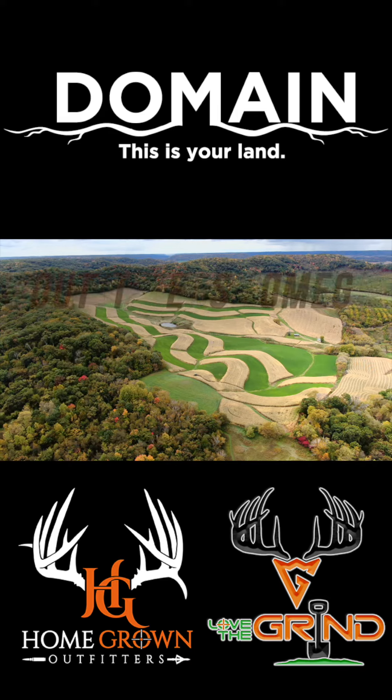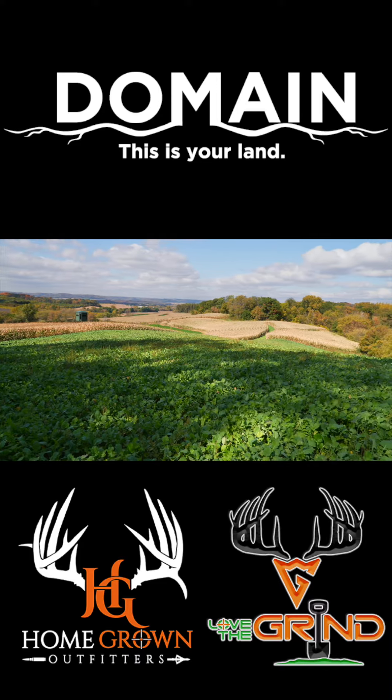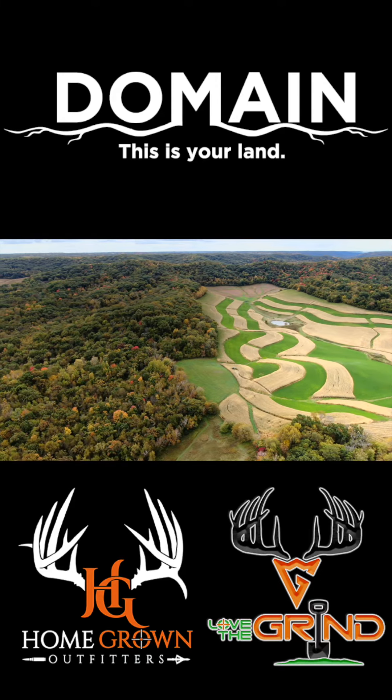Plot number six at Homegrown Outfitters — this is called Lambo because it's a huge agricultural farm that is running today and it's surrounded by trees, so it's got a really cool stadium feel.